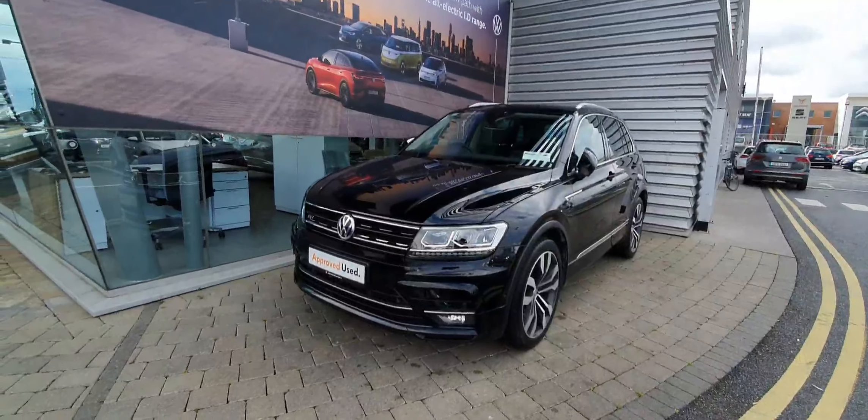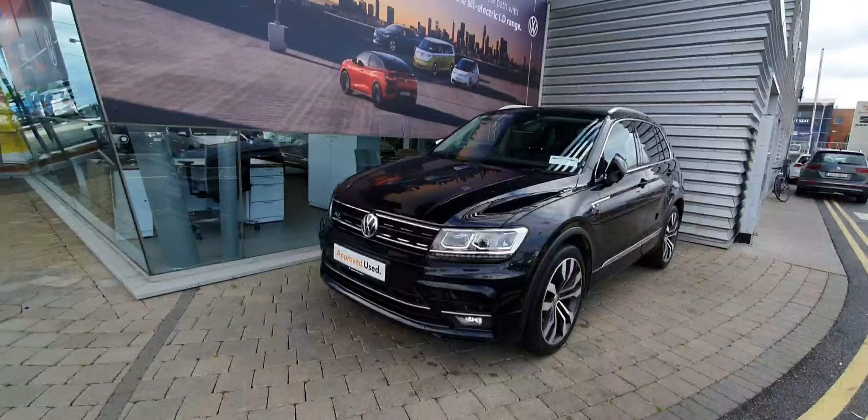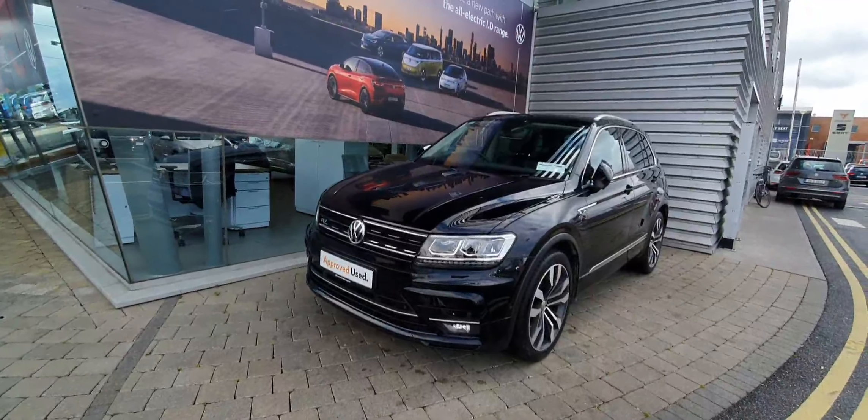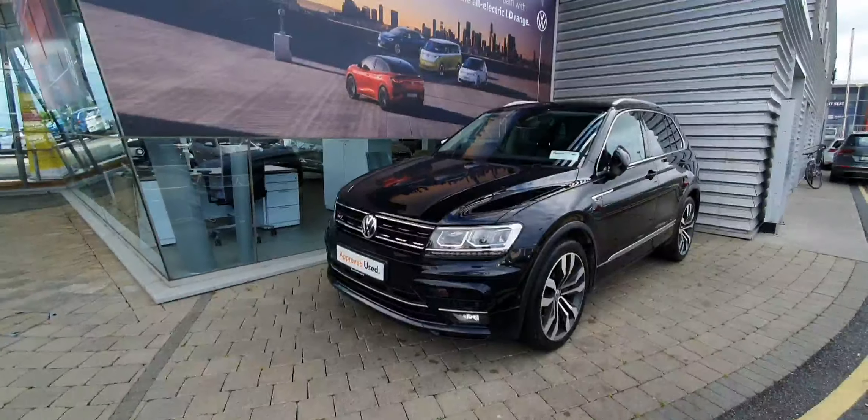Hello ladies and gentlemen, this is Cosby from Jollofy Volkswagen in Swords. Here we have a lovely 2020 Volkswagen Tiguan Aureline with a 1.5 TSi petrol engine producing 150 brake horsepower. This car comes equipped with a 7-speed DSG automatic gearbox.